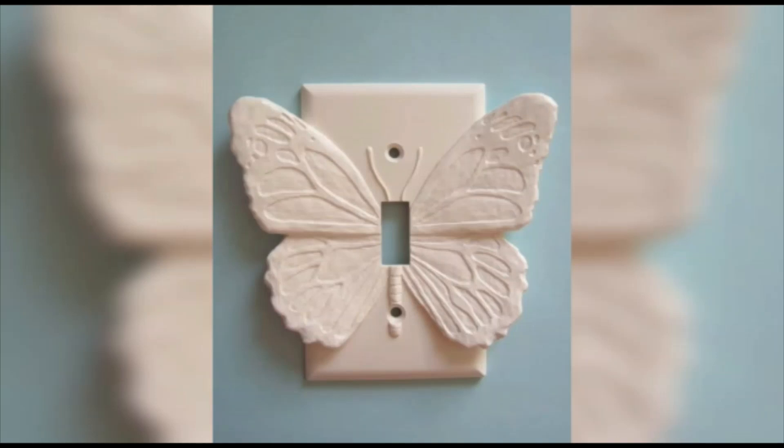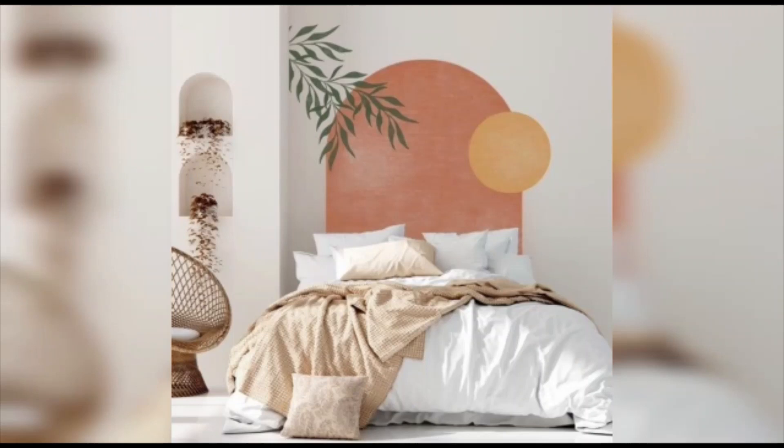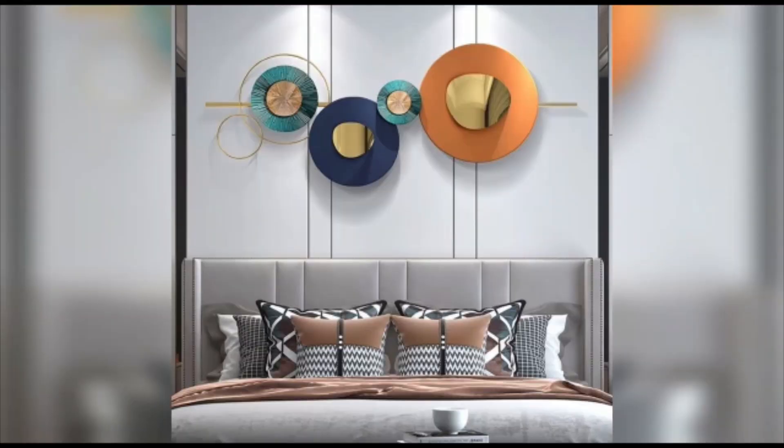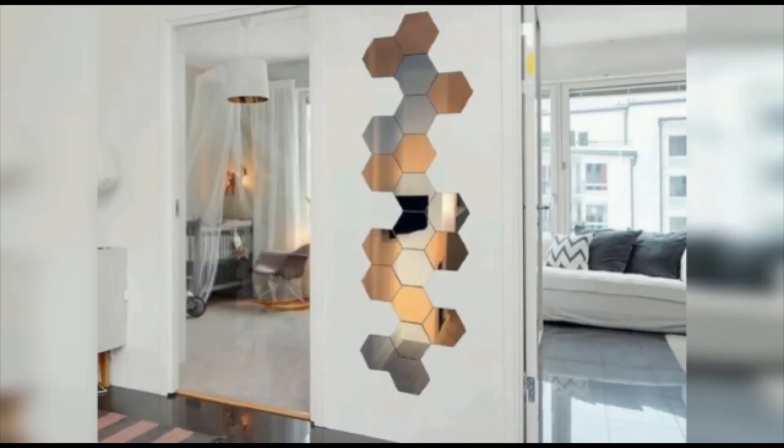Now let's move on to the latest trends in decorative wall pieces. These pieces are designed to complement your existing decor and add a touch of style and sophistication to your walls. The first trend we'll explore is the use of geometric shapes. Geometric wall pieces are very popular right now and they come in a variety of materials such as metal, wood, and even acrylic.